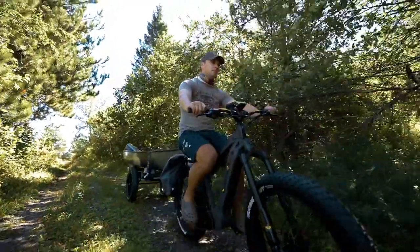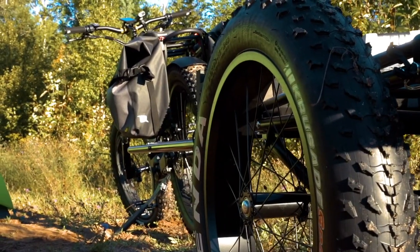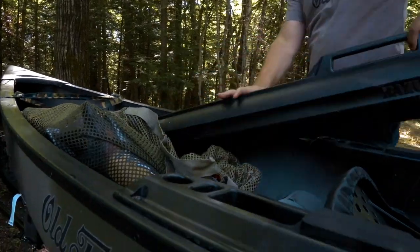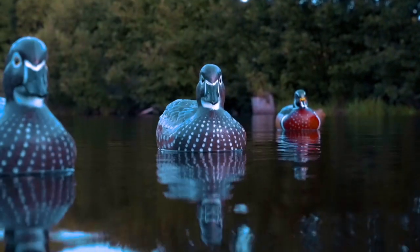The battery life and the pedal assist allow you to really go farther, especially with the trailer that we have set up on it. We can carry a lot of gear inside the canoe and access beautiful waterways that just don't get the attention that they deserve.